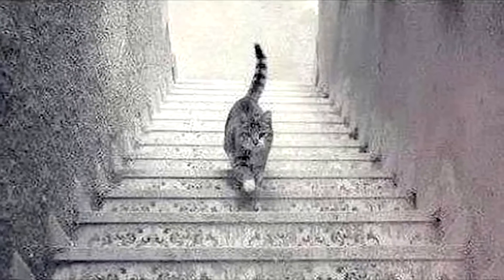Moving on, we have this super hard optical illusion that only geniuses can solve. Take a look at this cat — is it going up the stairs or is the cat going down the stairs? No one has been able to figure out the real answer. Carefully look at this photo and let me know what you think in the comments below.